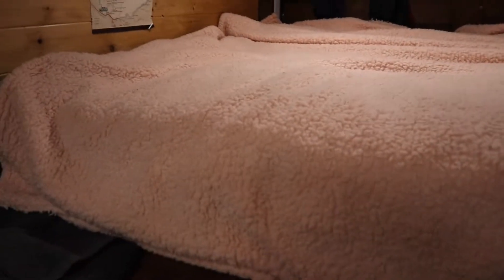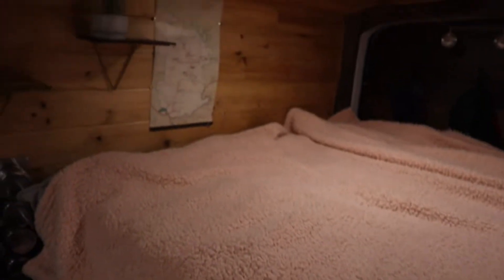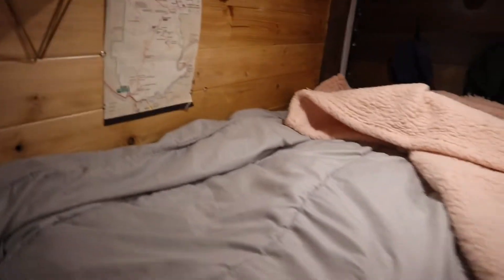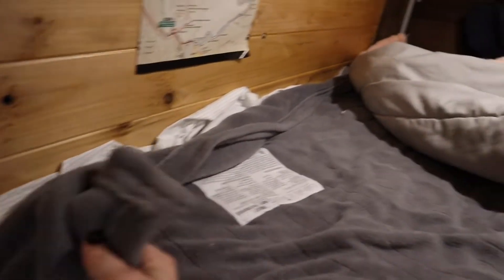We're gonna start digging into some layers here. The first thing on top is my Target Sherpa blanket. I bought it before I bought the heated blanket — I thought it would protect me but it didn't. Below the Sherpa blanket I've got my light summer comforter. I think it's from Ikea and it's really nice and light. And then below that is the pièce de résistance.